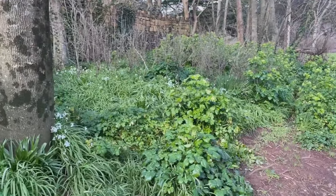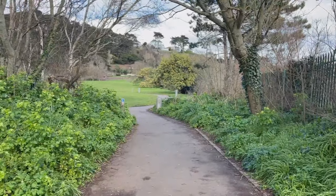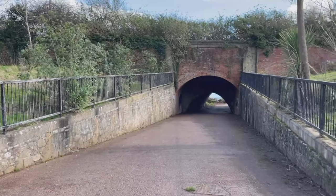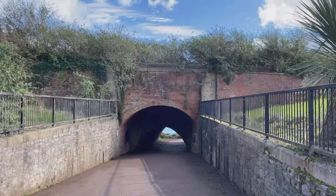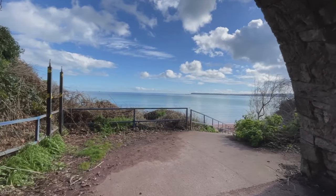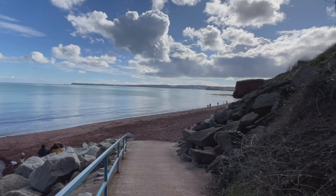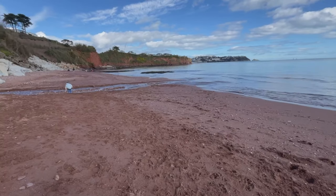The snowdrops are still out. This is Holcombe Park. I'm going to go into this tunnel - it looks like it comes out by the sea. Listen to that bird singing, it's lovely. Just come out of the park, down under the tunnel, and out onto this beautiful beach. I just love the red cliffs and the red sand in this area - it's beautiful.